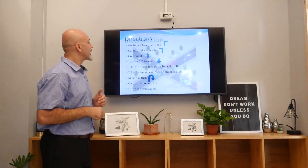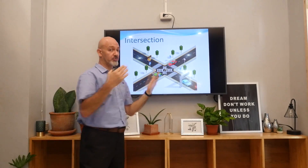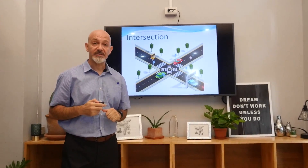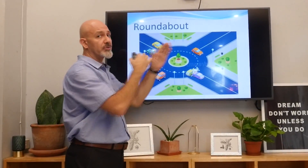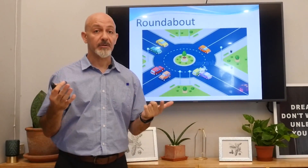So what is an intersection? An intersection is when two roads or streets intersect. That is an intersection. Now, about a roundabout — it's also two roads or streets intersecting, but there is a roundabout in the middle.